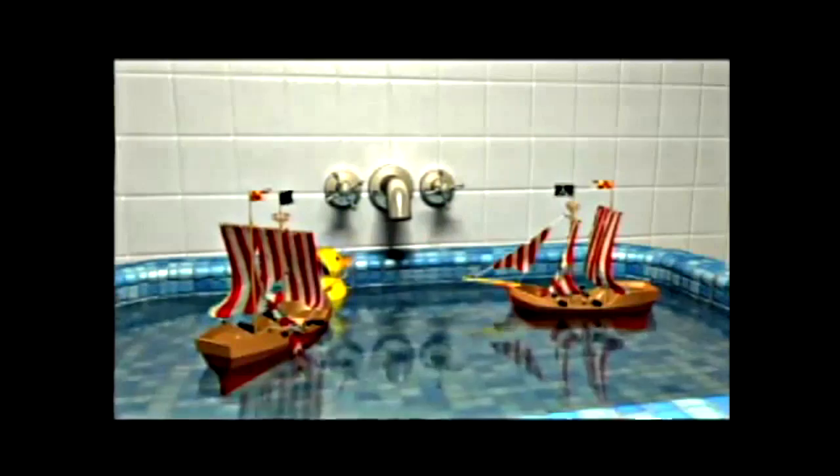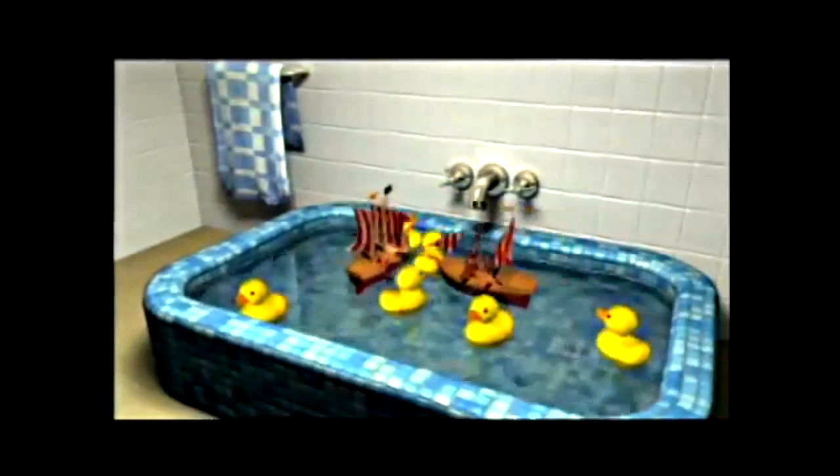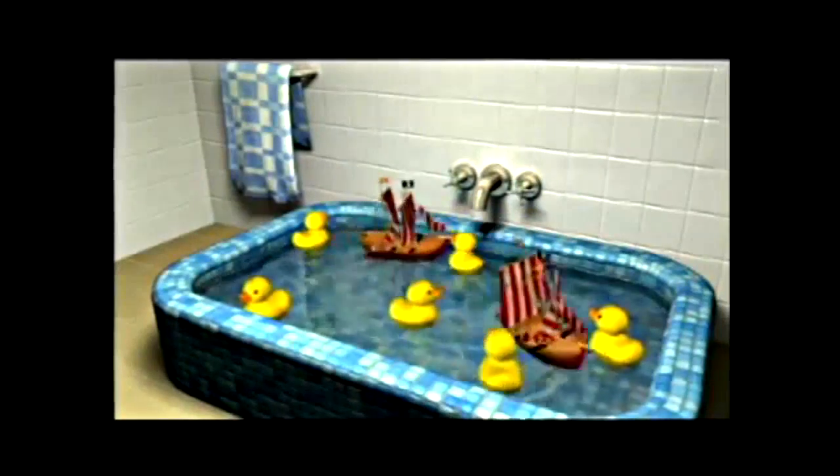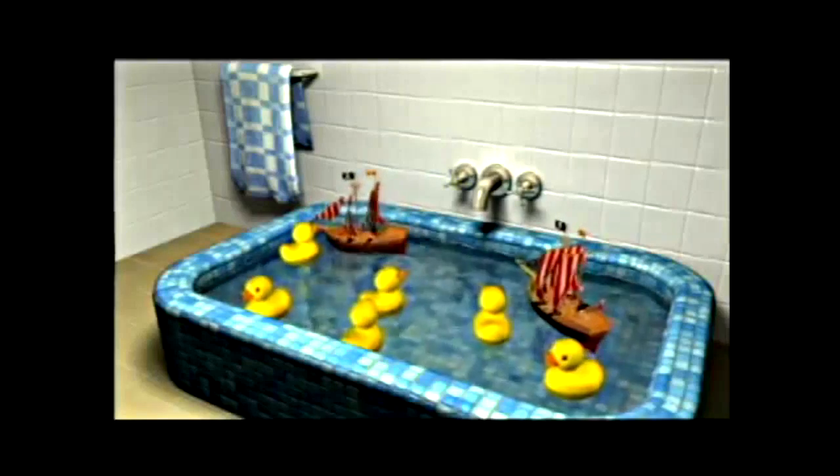But I still think our duck's a little bit lonely, don't you? Let me add a couple more ducks into the simulation. Here you have all the physics working, and all the collisions, and all the dynamics, and all the fluid simulation.